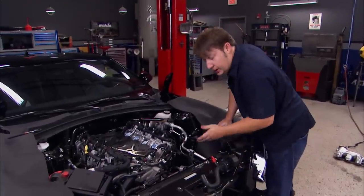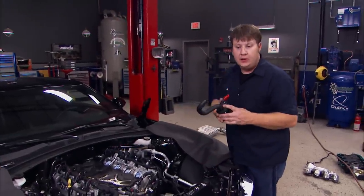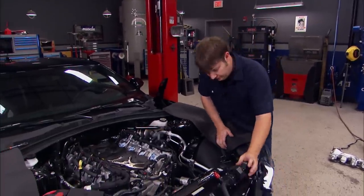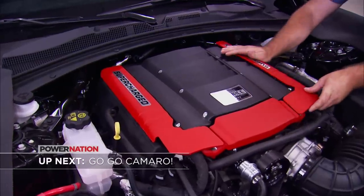I just got the bracket mounted up that's going to hold our transfer pump. This thing cycles the coolant around from the heat exchanger to the intercooler. Stick around to see how much more power we're able to squeeze out of the Camaro.